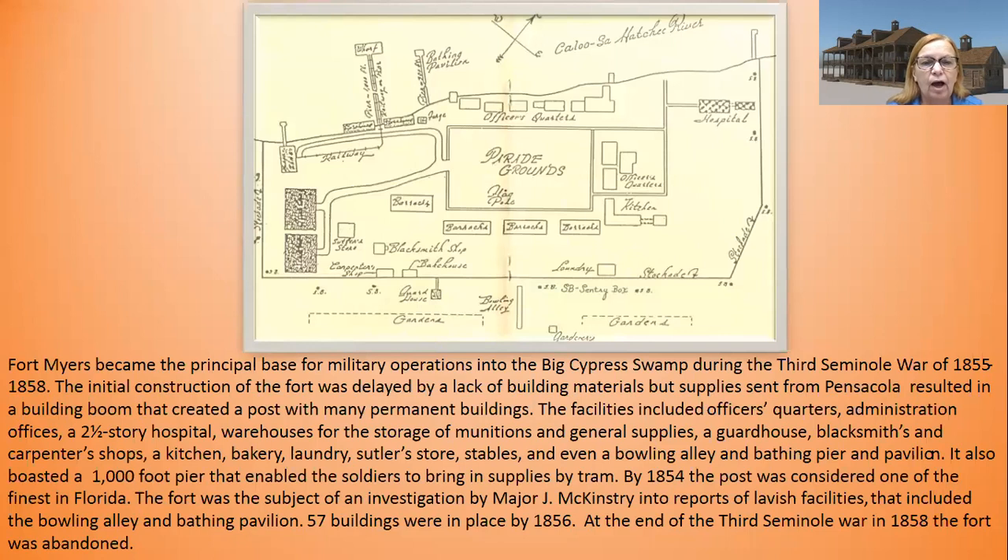This is a map of Fort Myers during the Seminole Wars, around 1848 or the 1850s. Fort Myers was not a town but a fort, and it became the principal base for military operations into the Big Cypress Swamp during the Third Seminole War of 1855 to 1858. The initial construction of the fort was delayed by a lack of building materials, but supplies from Pensacola resulted in a building boom that created a post with many permanent buildings. This explains why there was a fort there that could be reactivated.